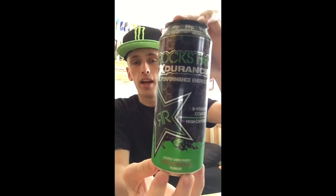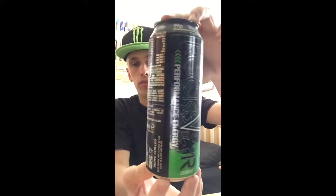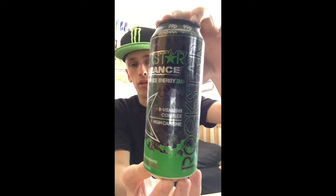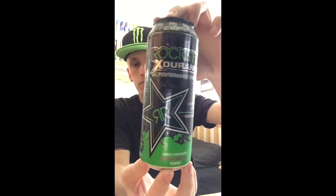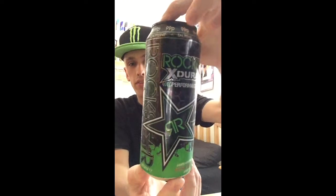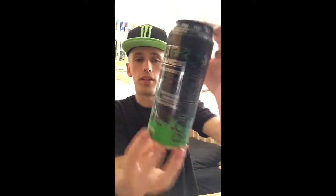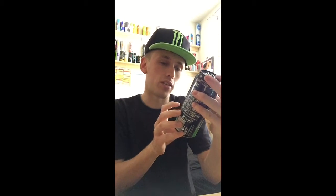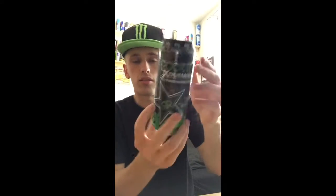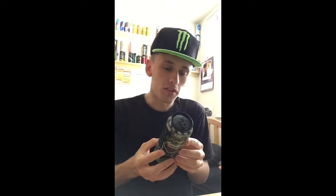I'll give you guys a full 360 of the can. We have the classic Rockstar Experience logo and design on the front, Rockstar down the side, and the big star covering half of the logo like it normally does. On the top we have writing saying ginseng, guarana, caffeine. On the bottom it says lightly carbonated, and on the side it says B vitamins complex, high caffeine, and also performance energy.